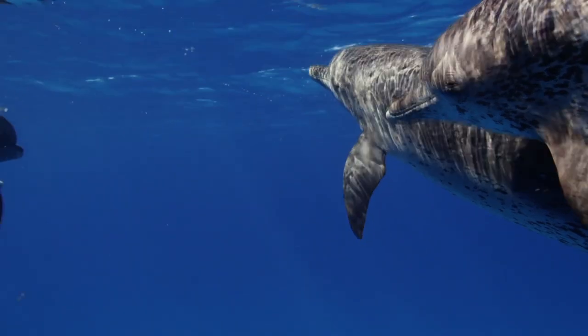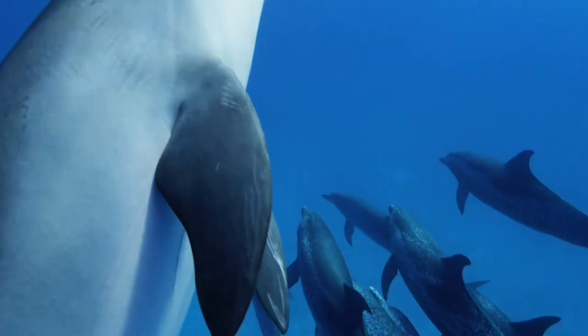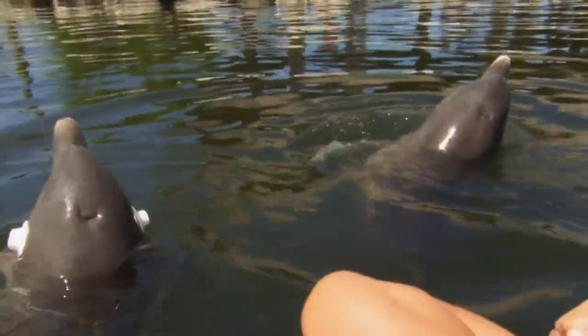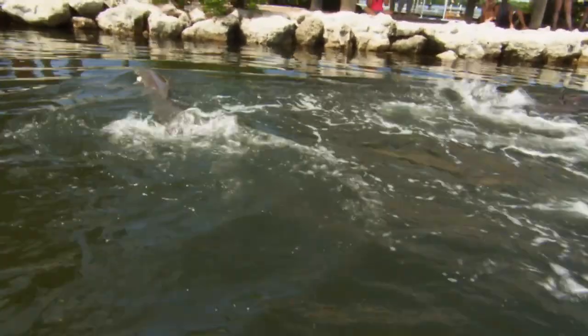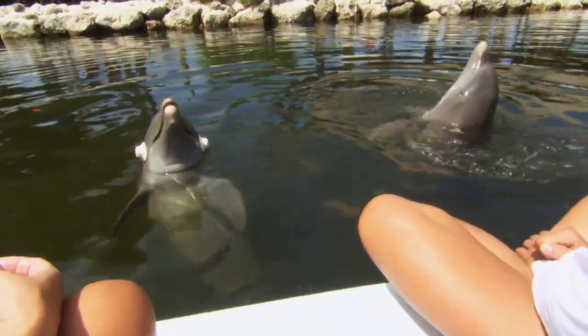They use echolocation to navigate, communicate, and even stun and kill prey, and evade sharks. Dolphins Jack's and Tanner play a game: can Tanner imitate what Jack's is doing if he can't see him? They could recognize the characteristic sound of the behavior, or they could be echolocating on it — their biological sonar to see with sound. What researchers found is they actually use both, in a problem-solving kind of way. Tanner's eyes are covered, but he still knows exactly what Jack's is doing, every time.